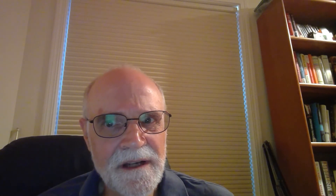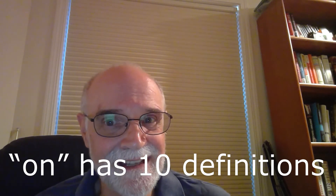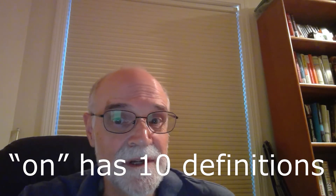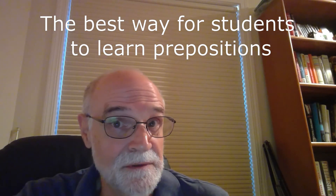And even if we could formulate some rules, it seems unimaginable that students will stop while speaking or writing and ask themselves, 'Now what was the rule for that preposition here?' Here is how unrealistic that is: look at the preposition 'on' — just that one preposition has ten definitions. So here is the question: what is the best way for students to learn prepositions?